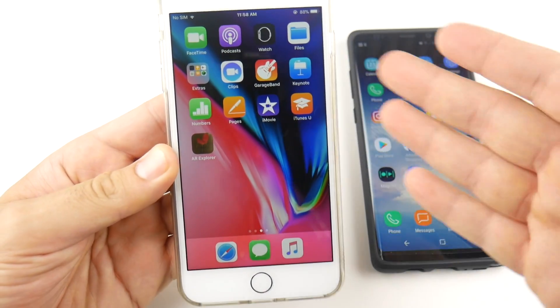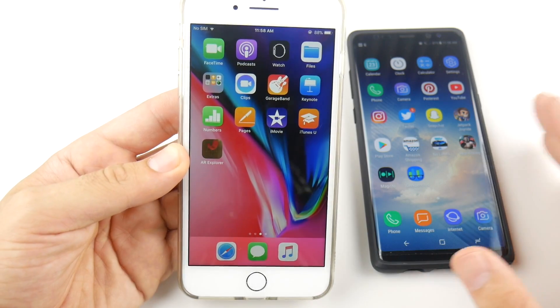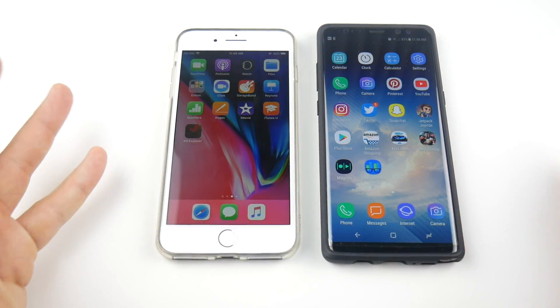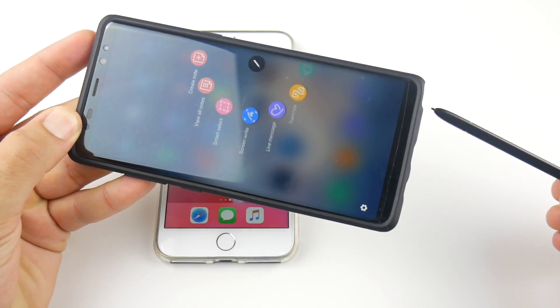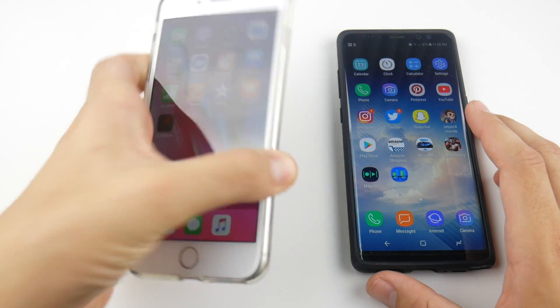The iPhone 8 Plus just got super dim — I see display accommodations turned on, and it's not getting brighter. I might have a defect on my device. Anyway, the iPhone 8 Plus technically and in the real world is quicker than the Note 8 — it feels quicker, it's a little bit faster. But that's not what you're buying a Note 8 for. The Note 8 has the S Pen, which makes it a game changer for smartphones if you're into that.